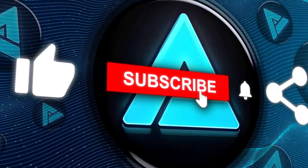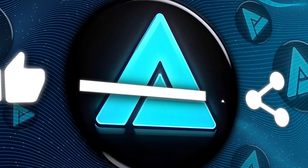Alright, don't forget to hit that subscribe button for more updates. Thanks for tuning in, and we'll catch you in the next one.